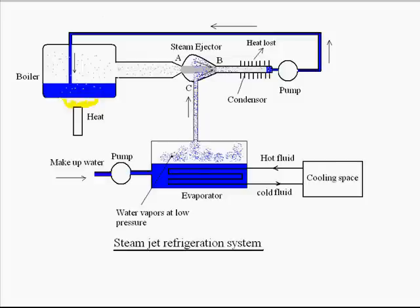These water vapors, when they vaporize, will take the latent heat from the remaining water inside the evaporator, making the water chill up because latent heat has been removed from the water. The steam which is carrying and entertaining the water vapors from point B is passed through a condenser. In the condenser, this steam loses heat and again becomes water, and by the help of a pump, this liquid water is fed back to the boiler. Heat is provided to the boiler by the help of some heat source.